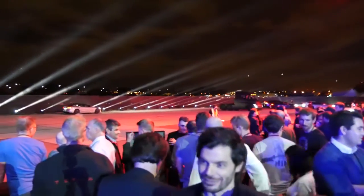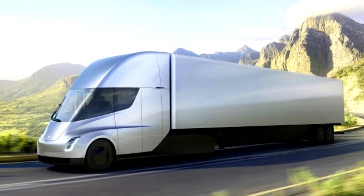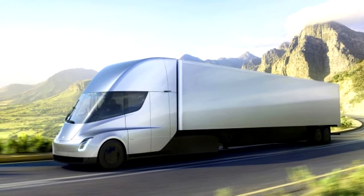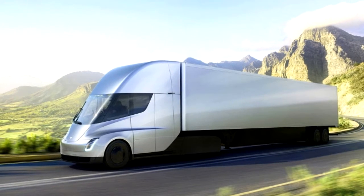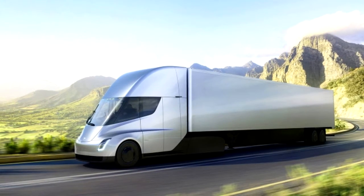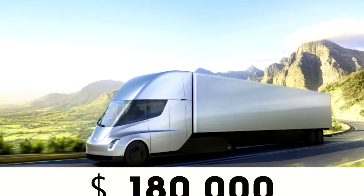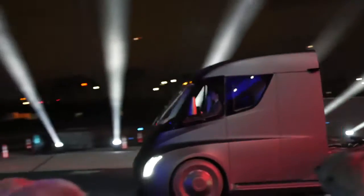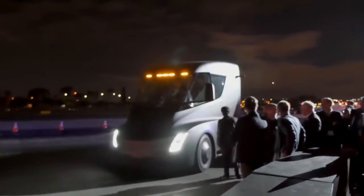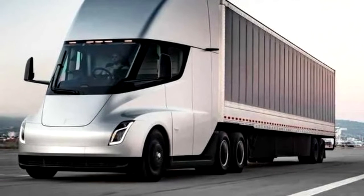At the premiere of the Semi prototype in 2017, Musk stated that the production truck in the base standard version would have a range of 300 miles or 483 kilometers, and in the top-end long-range version, 500 miles or 805 kilometers. He also named the preliminary costs of the versions — $150,000 and $180,000 respectively. Prepayment for each truck is $20,000, while those who want to buy a truck in the Founders Series special version will immediately have to pay 100% prepayment of $200,000.